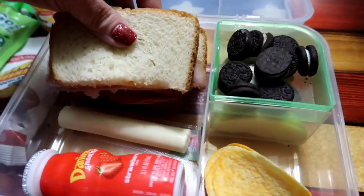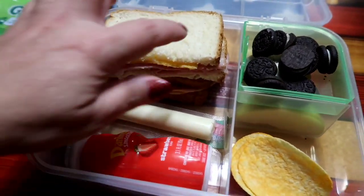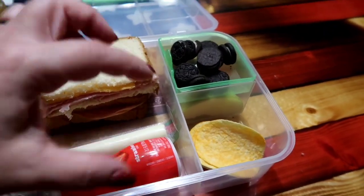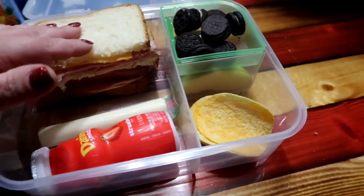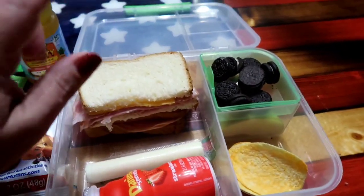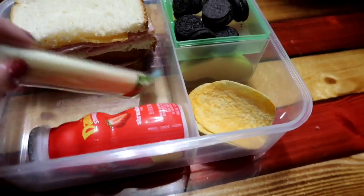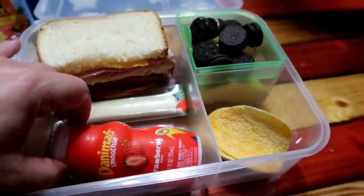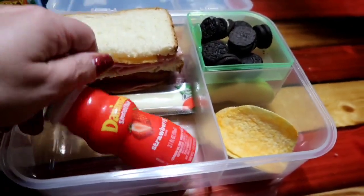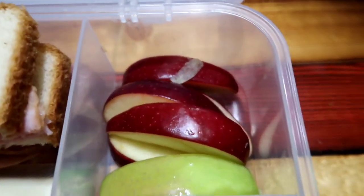Anyway, rambling — let's get right into this. We have a plain ham and cheese sandwich cut in half. He will probably only eat half of it since he doesn't get a lot of time to eat at school. We have our string cheese as per usual, and a strawberry Danimals. Down in this little compartment we have apples — a variety of red and green.